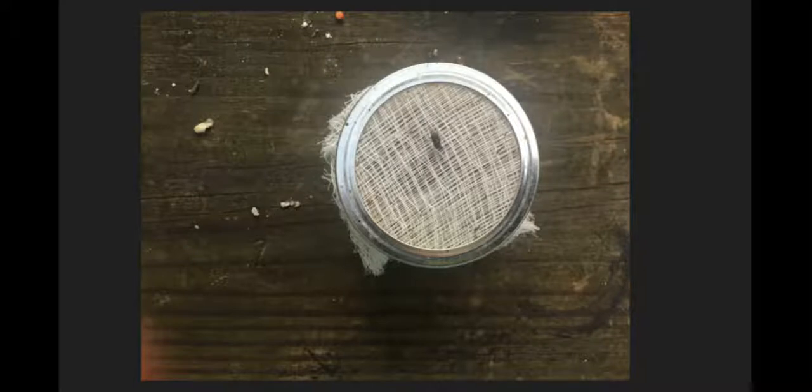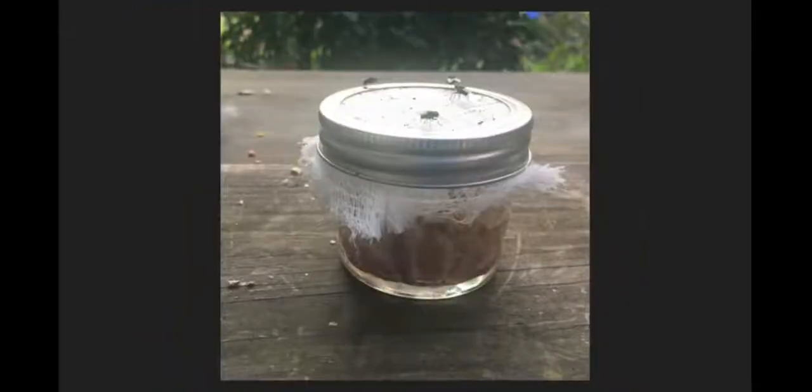Our second jar is the cheesecloth-covered jar. You can see here on the top there is a fly sitting in this picture. The cheesecloth has really discolored to a yellowish color. There is some debris sitting on top of the jar. From the side, you can see that there are many flies buzzing around — four flies are sitting on the top here.